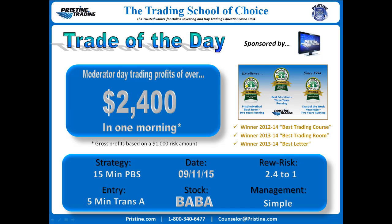Management is simple. Overall, trading profits were $2,400 in a single morning based on a $1,000 risk amount — gross profit.